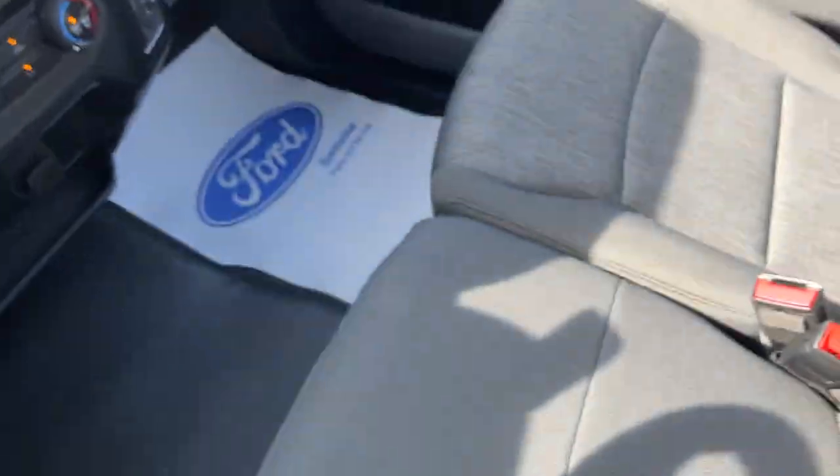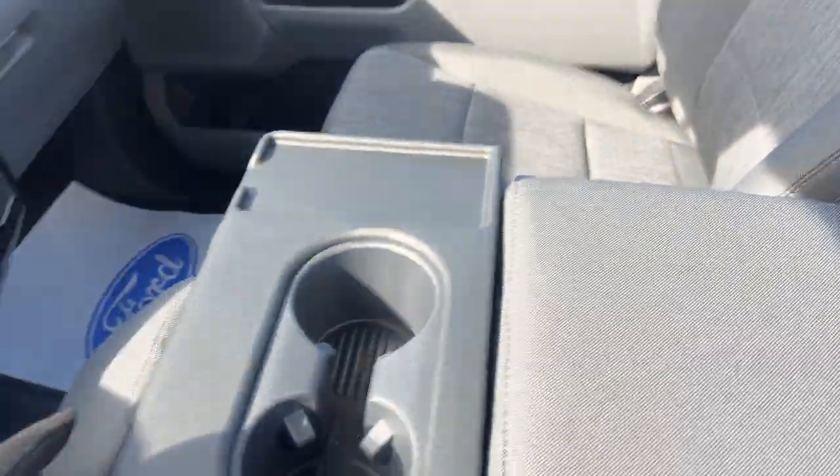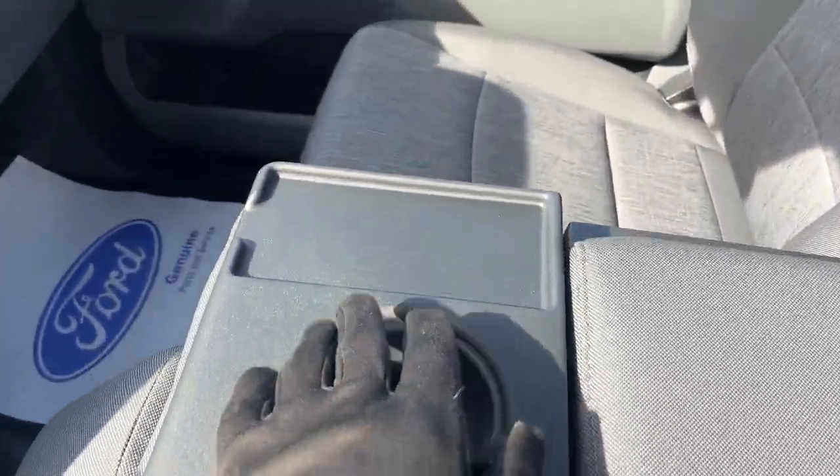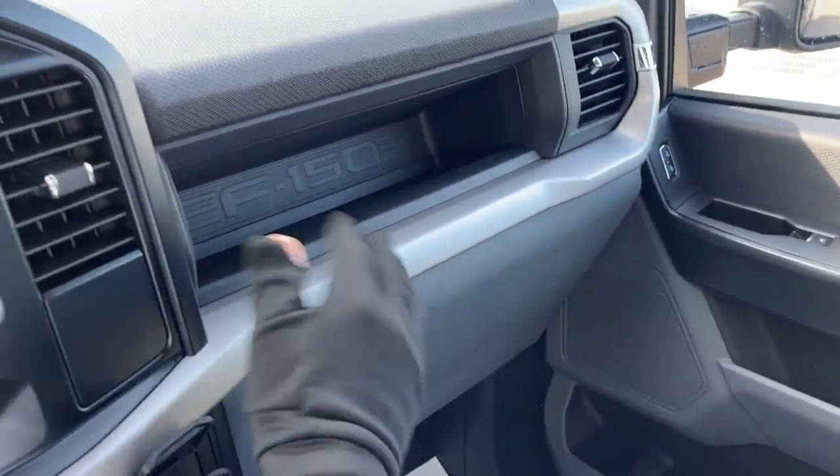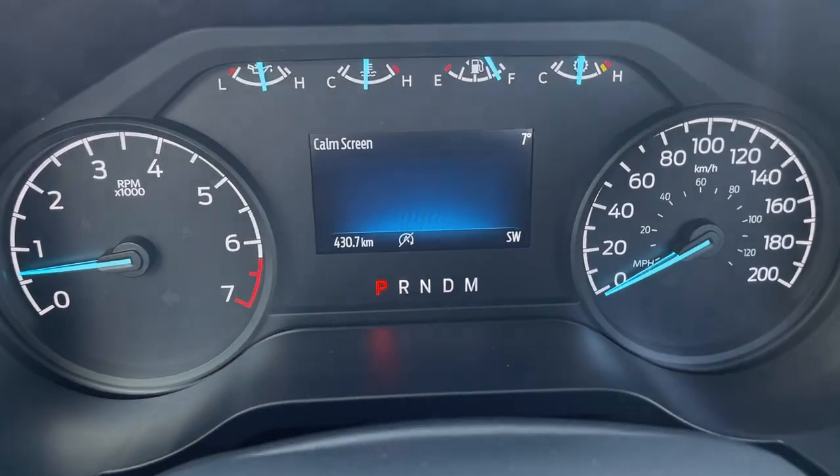You also have storage underneath the center seat that is lockable, and you can drop the center seat down to reveal cup holders and a spot for your phone. You do have more storage in the lockable glove box and some space just above that — a really nice truck all the way around.